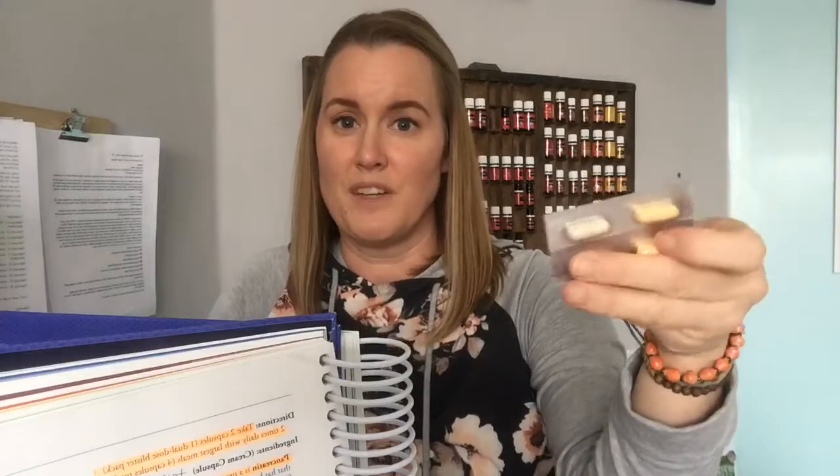This is dual time-release. You can see there is a yellow capsule and a white capsule. You're going to take both capsules at the same time with your two largest meals of the day, so four capsules total per day. If your largest meals are lunch and dinner, you take a yellow and a white at lunch, then another yellow and white at dinner.